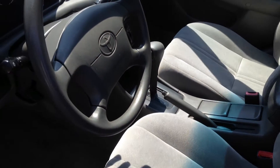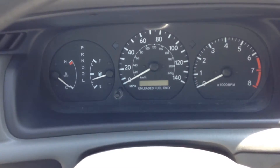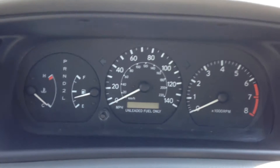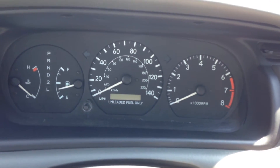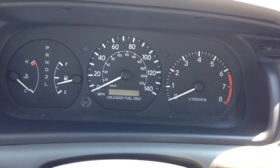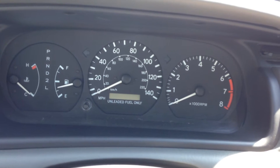Now, besides everything I mentioned, you do have anti-lock brakes, which on a 98, most cars do not come with. I'm going to turn the car on for you so you can see all the lights on the dash turn on, but more importantly, turn off as they're supposed to.